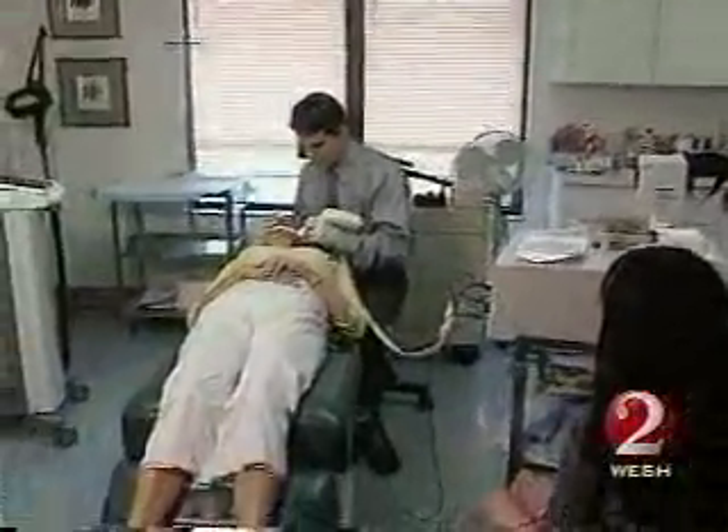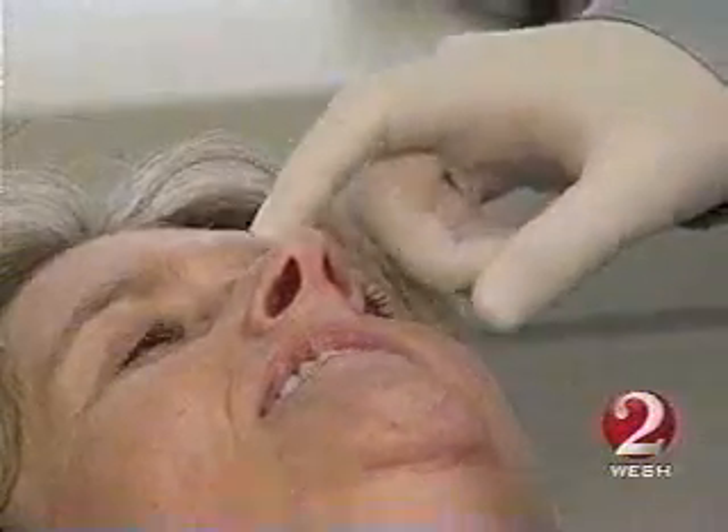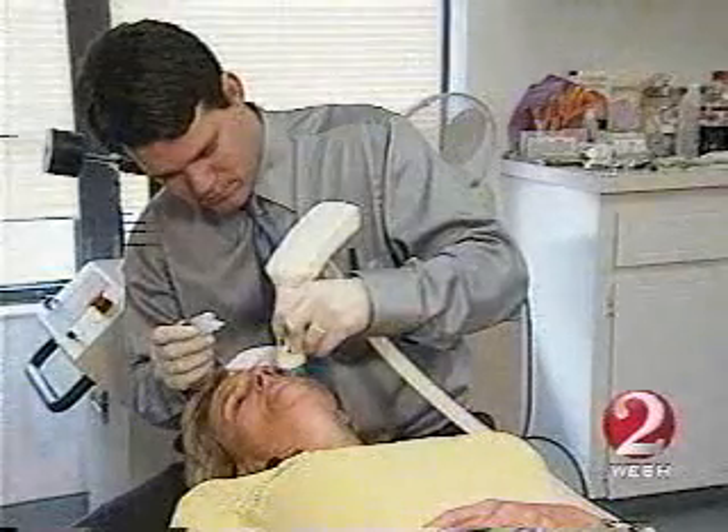Plastic surgeon Roger Bassin performs Thermage at the Bougainvillea Clinique in Winter Park. Patients used to say it hurts. Now he blocks the nerve, then places a grid, so it makes this procedure dummy-proof for the doctors so I don't miss a spot.